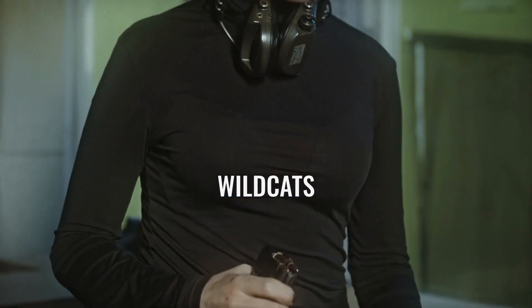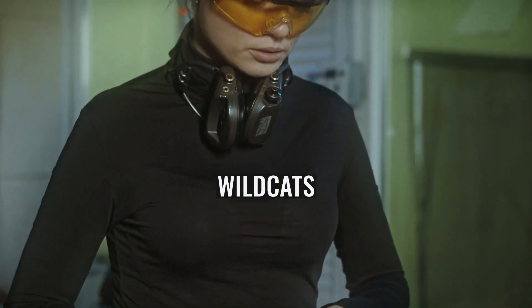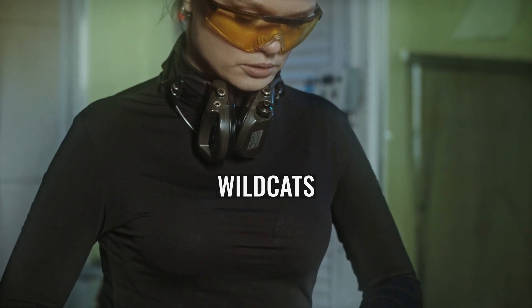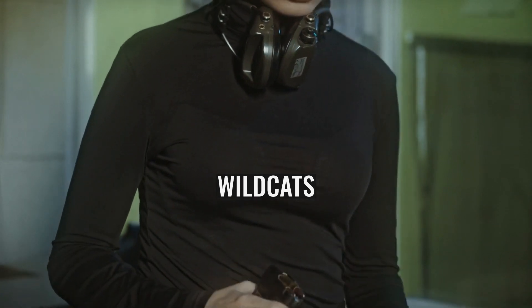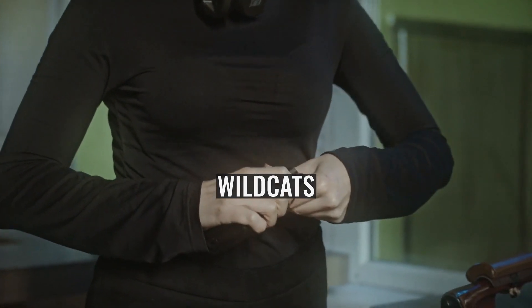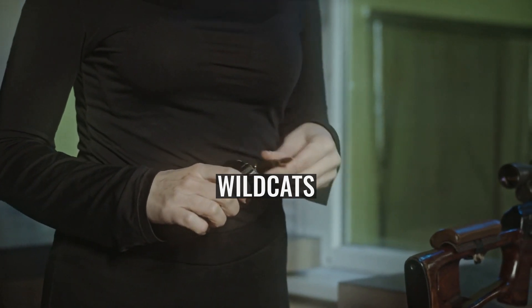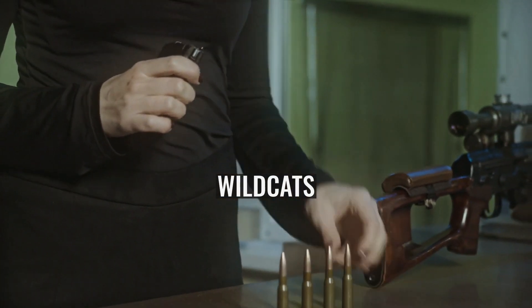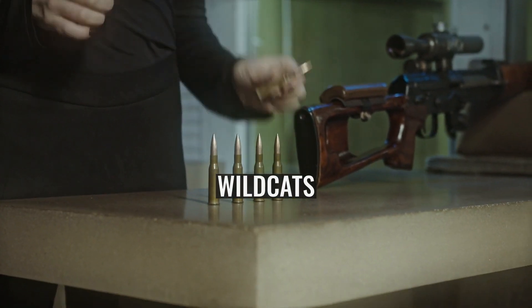Gibbs Cartridges: Rocky Gibbs was a firearms experimenter and gunsmith based in Viola, Idaho in the 1950s. He developed a series of improved cartridges for chamberings derived from the .30-06 Springfield, including the 25-Gibbs, 6.5mm Gibbs, 270-Gibbs, 7mm Gibbs, 30-Gibbs, and 8mm Gibbs, by blowing out the case, pushing the shoulder forward, and increasing the angle of the shoulder.